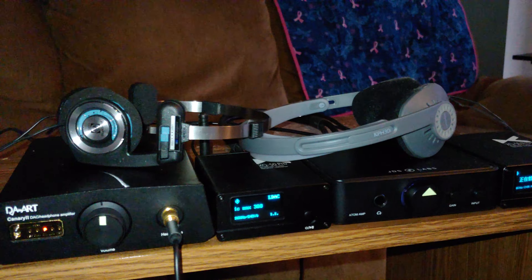They also have a more airy sound than closed backs — they sound more like you're listening to speakers in a room. And the soundstage is definitely wider on open backs, which is fun to listen to.